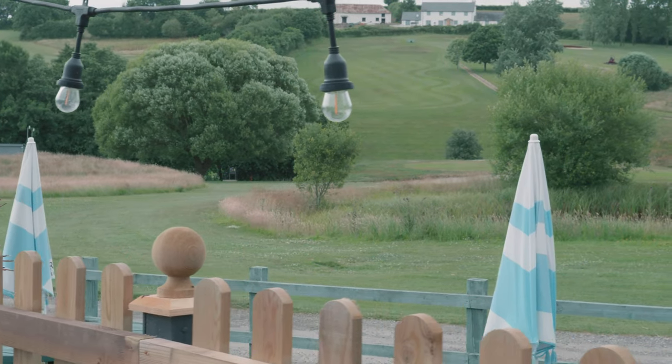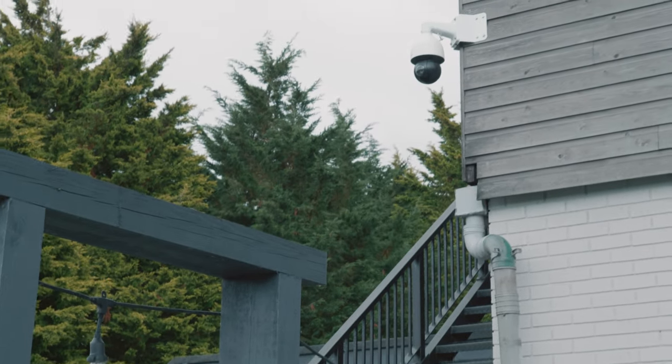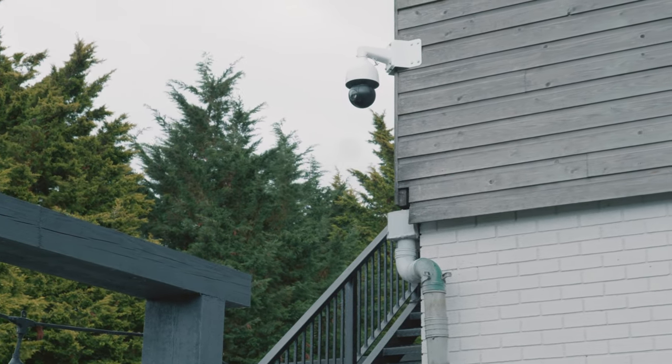Around the outside of the building we've also got a PTZ camera. For those of you that don't know, that stands for pan-tilt-zoom. As a company we'd traditionally use those on farms as livestock cameras because it moves and you can zoom in. It's also a very good camera for large open-plan spaces. In this scenario we've got it installed on the corner of a building.